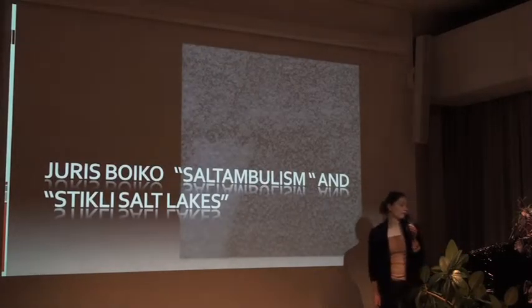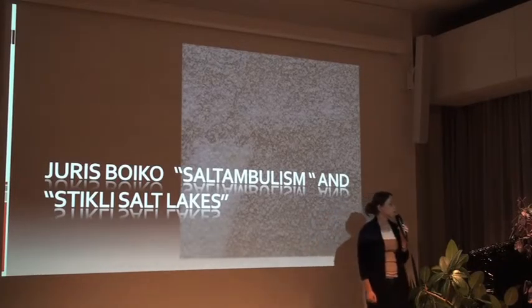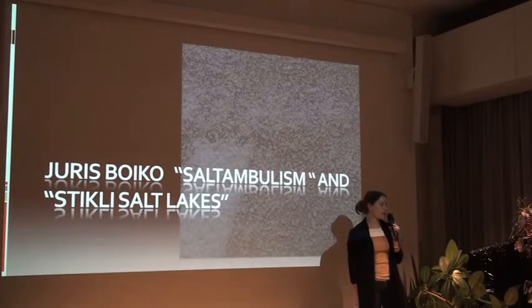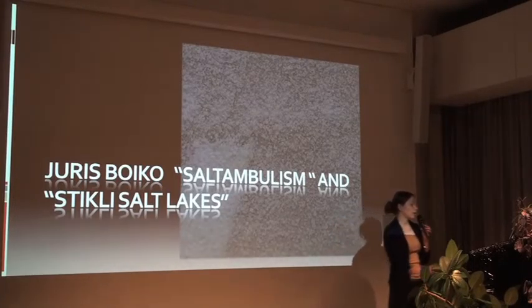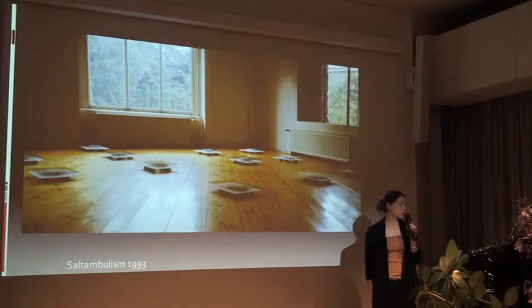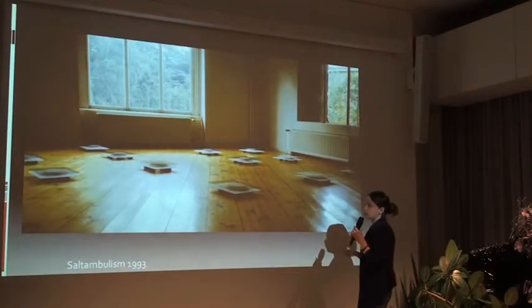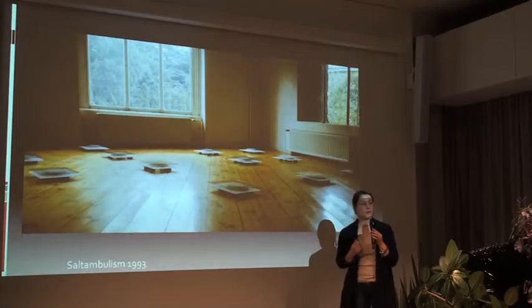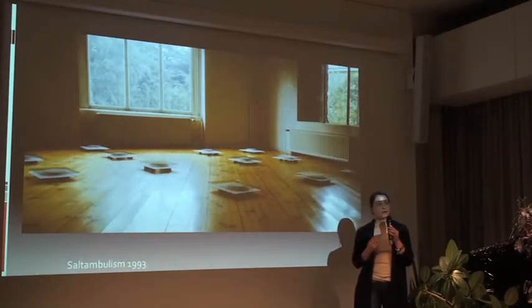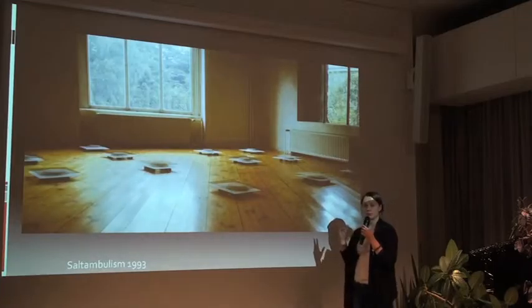Next will be about the Jux Vojko exhibition - you can see it upstairs - about salt ambulism and about the sticky salt legs. First will be salt ambulism. You can see a picture from the first exhibition in Berlin, which helped quite a lot because you can see each object. I also tried to read different kinds of information I got from Mara, and different kinds of notes from the artist, which really helped me make this reconstruction.